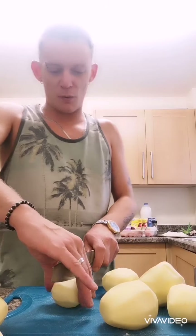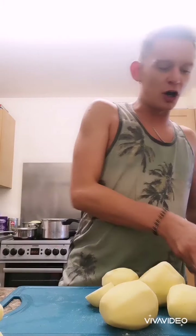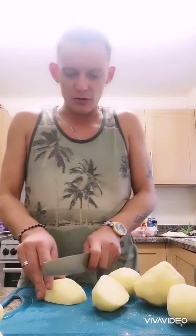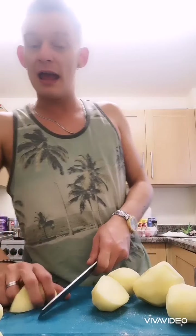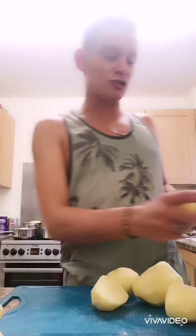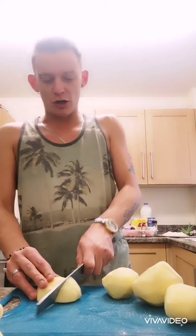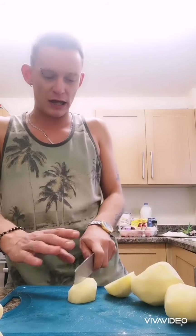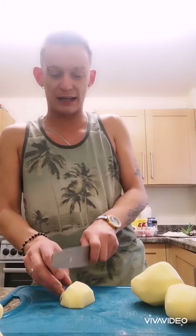I hope you're all staying safe and well — it is hard still with everything going on, but we will get through it together. So chop your potatoes like so. There's no fancy way of doing it, just chop them. The smaller they are the easier to mash. Always remember to put a pinch of salt into your hot water, because it helps it boil and also gives them more flavour.